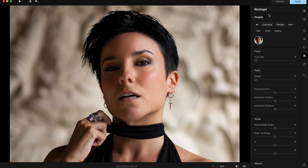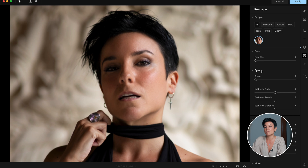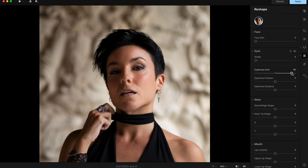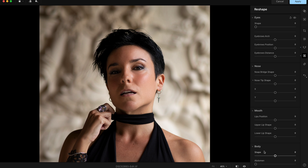Then you have Reshape — this is creepy but real. Fashion photographers, beauty photographers, and magazines reshape legs, necks, and eyes in Photoshop. Now you can do it yourself. You can make your face slimmer, change the eye shape, make them bigger or smaller, adjust eyebrow arch — and there's also nose bridge, nose tip shape, mouth position, and body reshaping like in Luminar Neo.